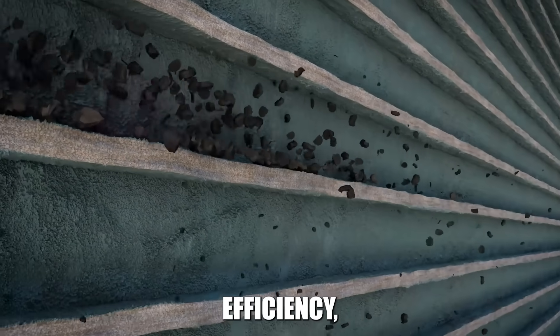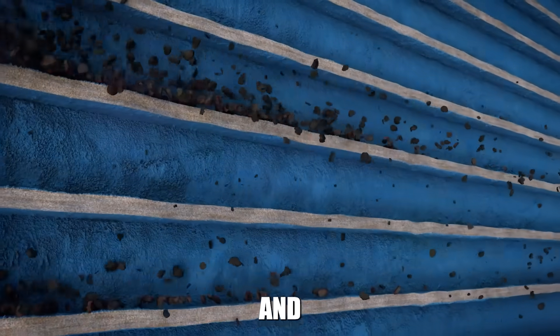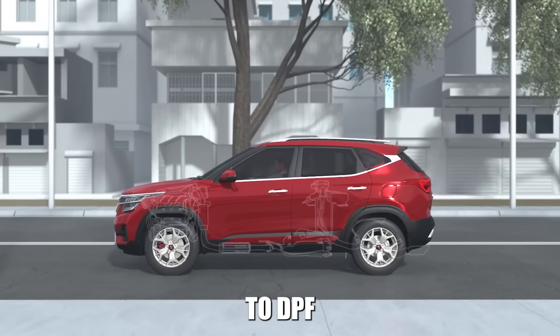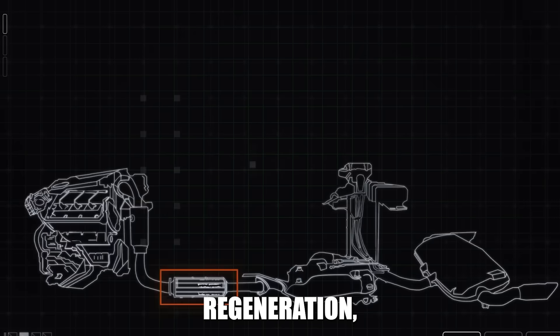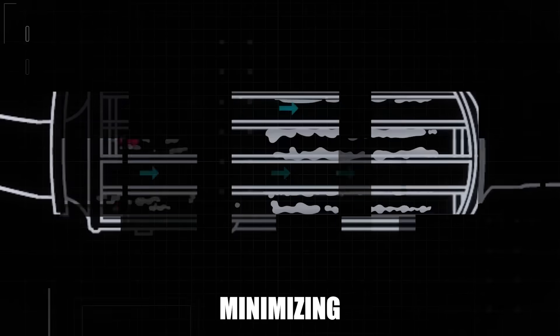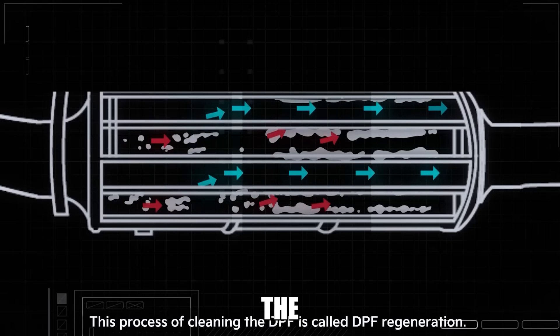Ash buildup reduces efficiency, clogs the filter matrix, and eventually makes regeneration impossible. The key to DPF longevity isn't preventing regeneration — it's ensuring regeneration happens efficiently and completely while minimizing the amount of soot that needs to be burned off in the first place.